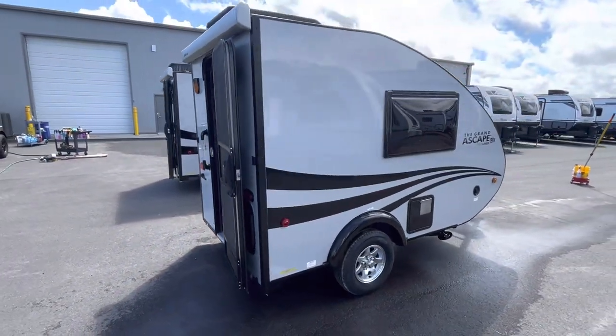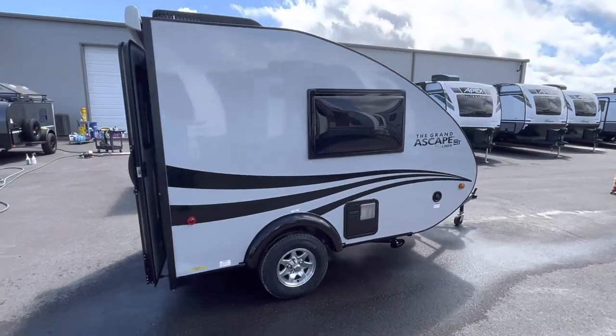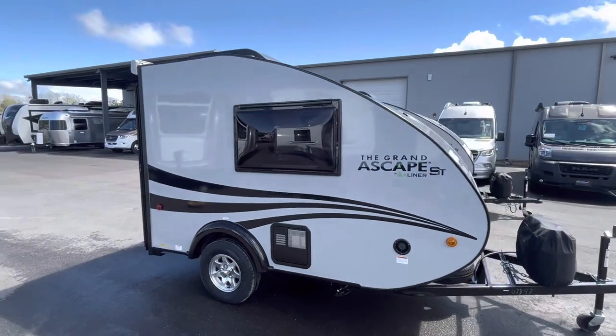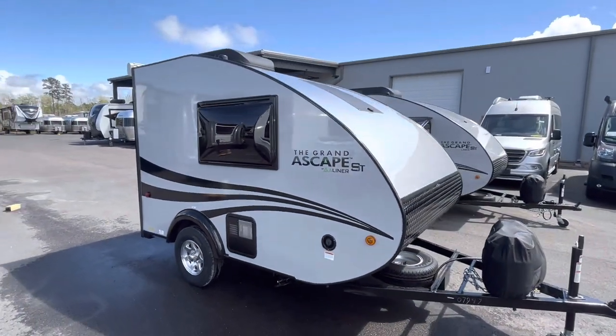So if you're in the market for a lightweight travel trailer, feel free to reach out to us. We're happy to help you with any thoughts or questions you may have. We hope to hear from you soon.